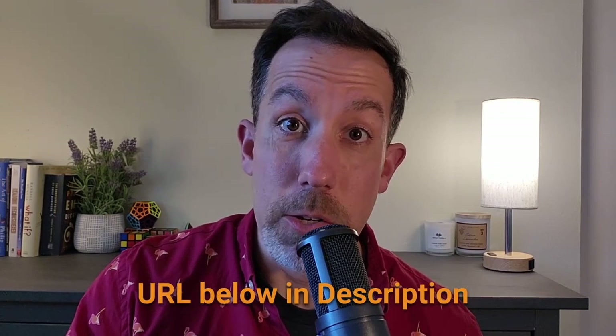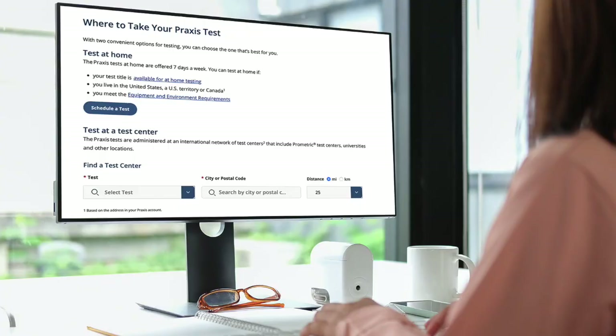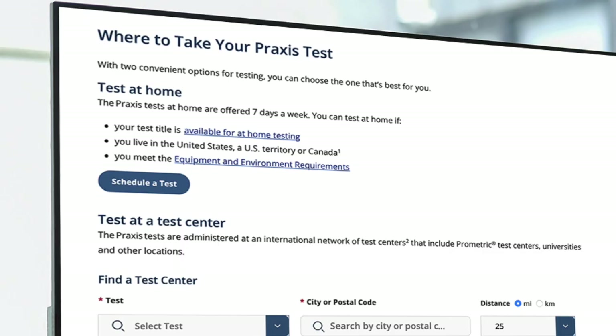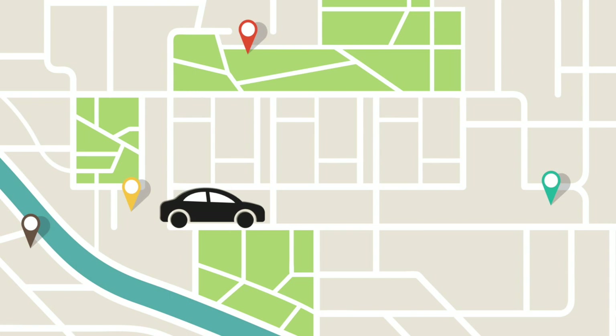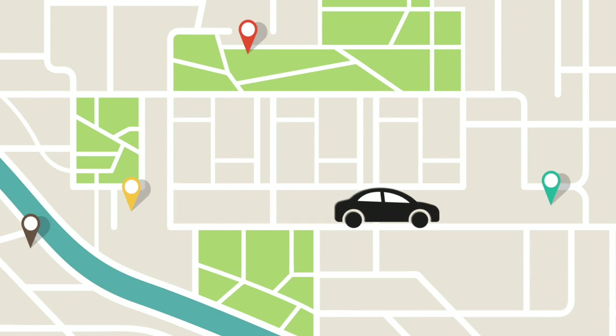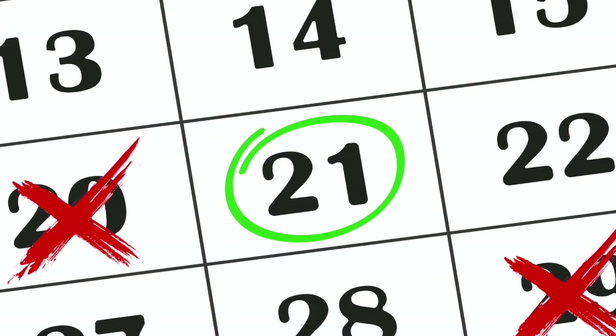On the ETS website, which is linked in the notes of this video, you can see where the closest testing center is to you. At a testing center, you don't need to bring a computer — they provide all the tech and downloads for you. Sometimes, though, you'll have to drive a bit to find one, and the availability of times at testing centers is also a little less open than if you test at home.